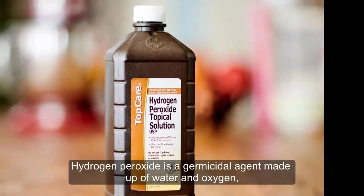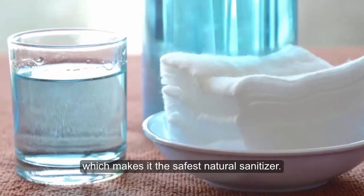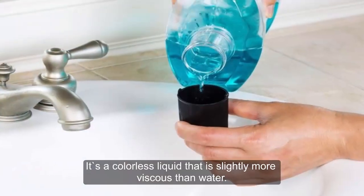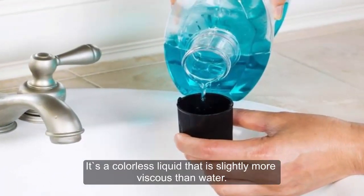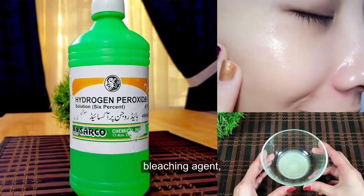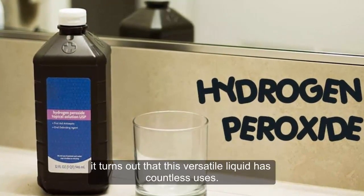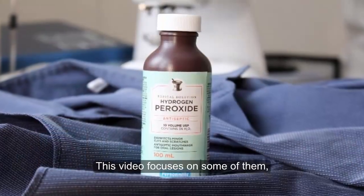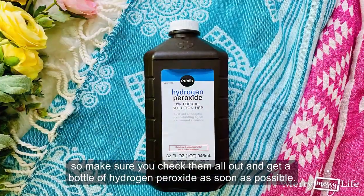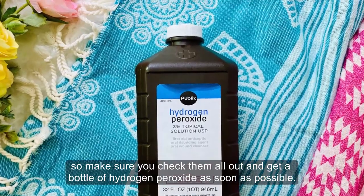Hydrogen peroxide is a germicidal agent made up of water and oxygen, which makes it the safest natural sanitizer. It's a colorless liquid that is slightly more viscous than water. It is most commonly used as a disinfectant, bleaching agent, and oxidizer. However, it turns out that this versatile liquid has countless uses. This video focuses on some of them, so make sure you check them all out and get a bottle of hydrogen peroxide as soon as possible.